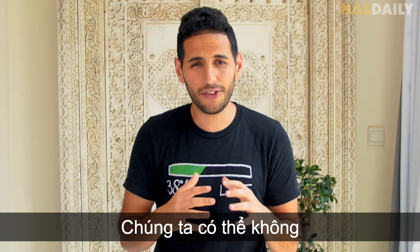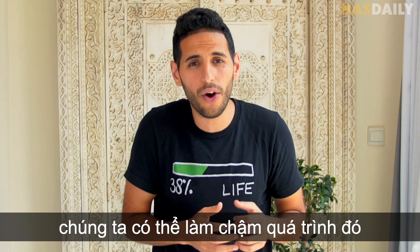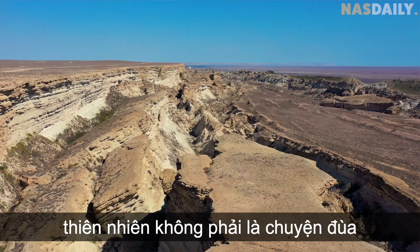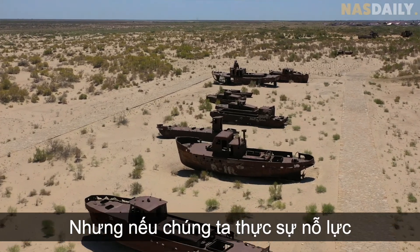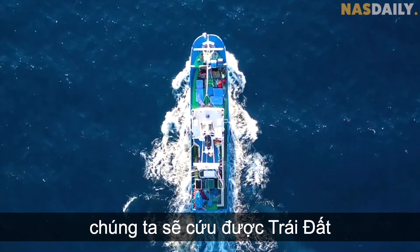We may not bring back all the water, but at least we can slow it down. This trip taught me a lesson: nature is not a joke. Climate change is not a joke. But if we really try, it is possible to save our planet.